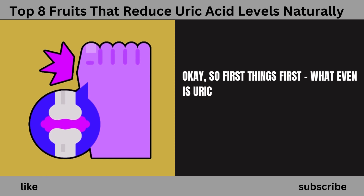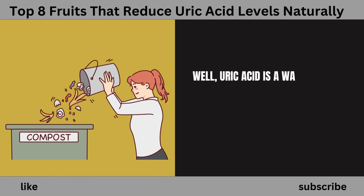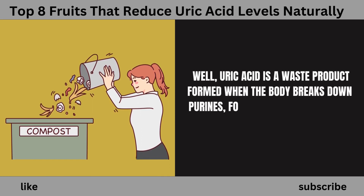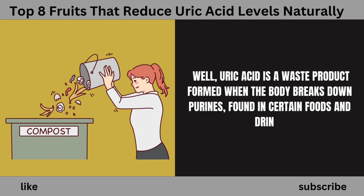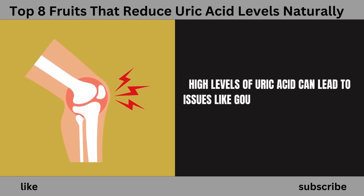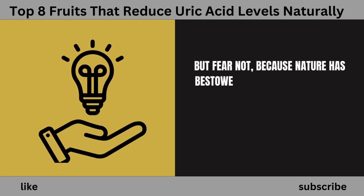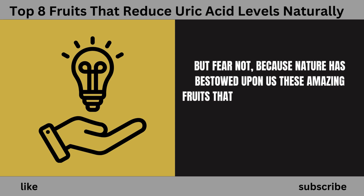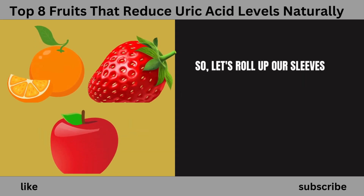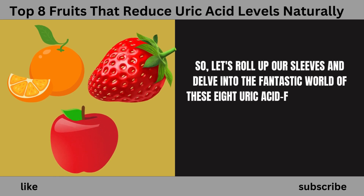First things first — what even is uric acid, and why should we care? Uric acid is a waste product formed when the body breaks down purines, found in certain foods and drinks. High levels of uric acid can lead to issues like gout and joint discomfort. But fear not, because nature has bestowed upon us amazing fruits that might just be the solution you're looking for. Let's delve into the fantastic world of these eight uric acid-fighting fruits.